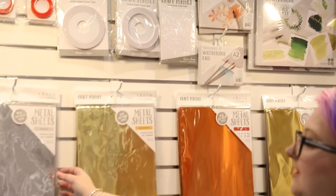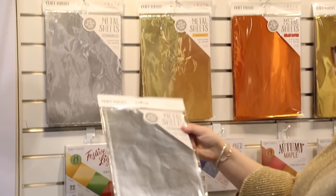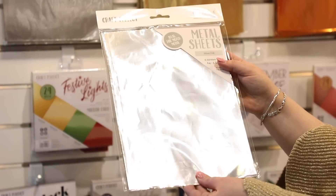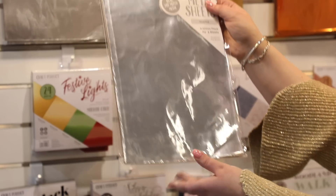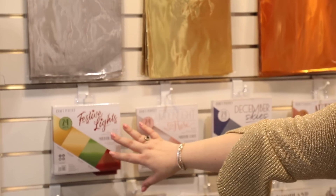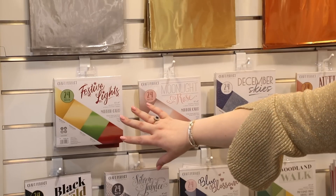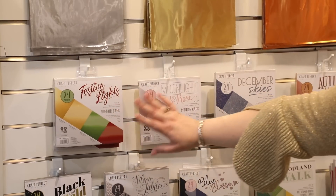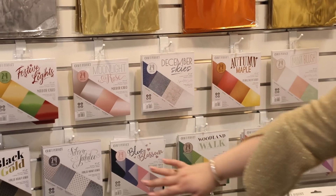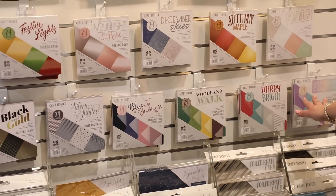These are the metal sheets — they come in five sheets, have a little flex so we can die cut them, but they are actual metal. I've had really good fun playing with these. Then we move on to the Craft Perfect paper pads — if you just want to try some papers out, we've got Festive Lights, Moonlight Rose, December Skies, Autumn Maple, Mint Blush, Black and Gold, Silver Jubilee, Blue Blossom, Woodland Walk, Merry and Bright, and Dreaming Color paper packs.